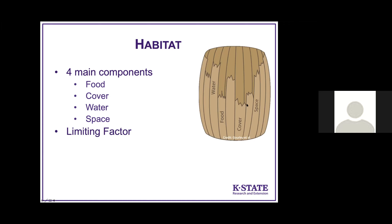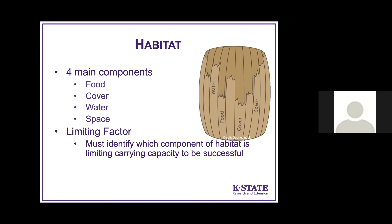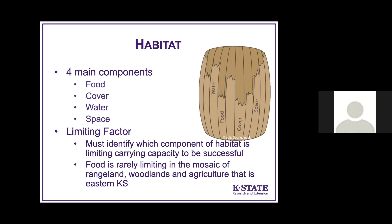You can think of it like the smallest slat in a barrel — whichever slat is lowest determines how much water that barrel can hold. Whichever component of habitat is most limiting is actually what's limiting our populations and probably driving things like antler size in deer. The reality is, when talking about whitetail deer, especially in eastern Kansas, food is rarely the limiting factor in that mosaic of rangeland, woodlands, and agriculture.